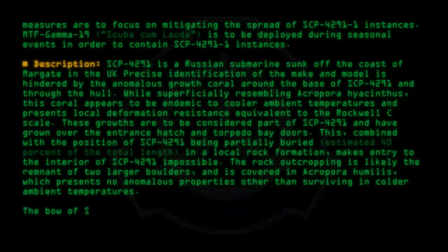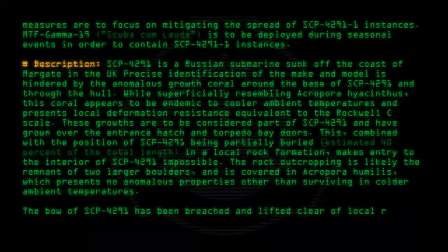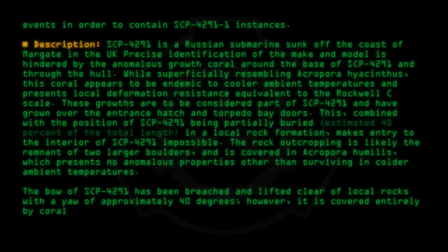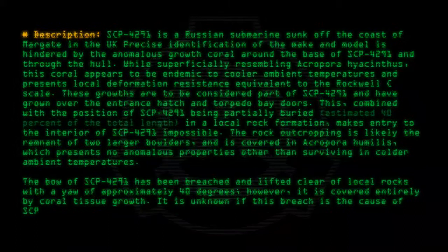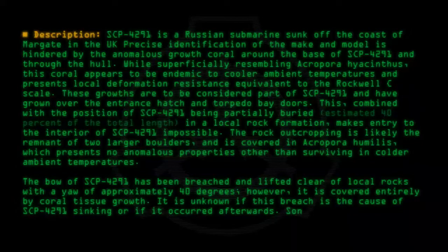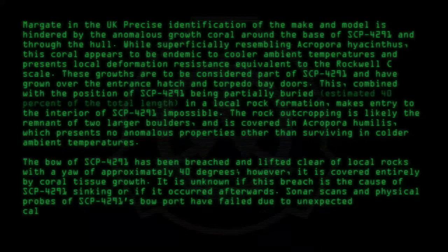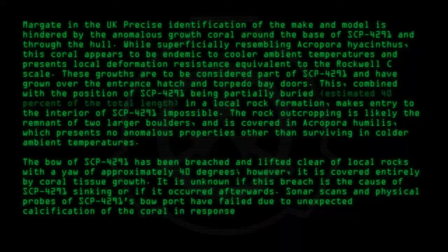The bow of SCP-4291 has been breached and lifted clear of local rocks with a yaw of approximately 40 degrees. However, it is covered entirely by coral tissue growth. It is unknown if this breach is the cause of SCP-4291 sinking or if it occurred afterwards. Sonar scans and physical probes of SCP-4291's bow port have failed due to unexpected calcification of the coral in response to stimulation.